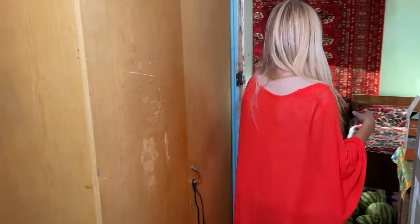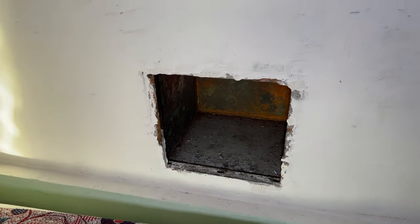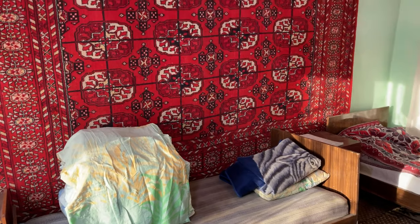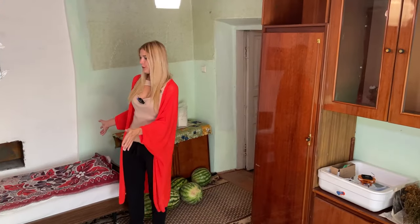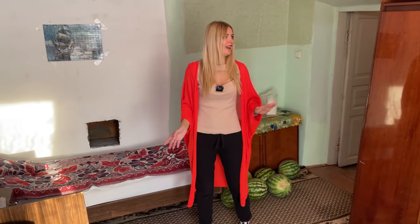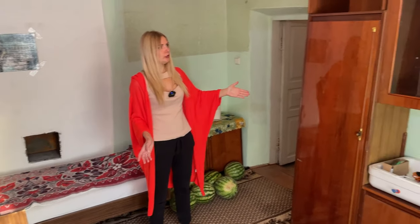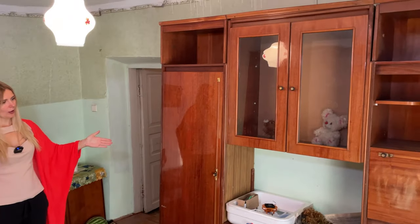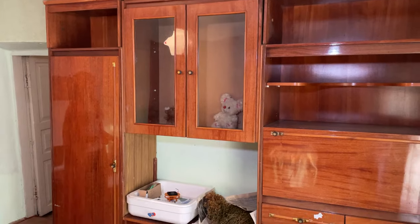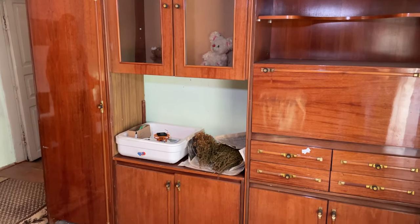To heat the third bedroom, there's the same type of heater installed in the kitchen we visited earlier. This is bedroom number two, with lots of beds so guests and relatives have a place to stay. The furniture here is from the Soviet Union era — you can find similar furniture in many old flats and houses even now.